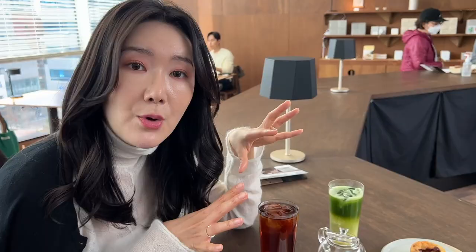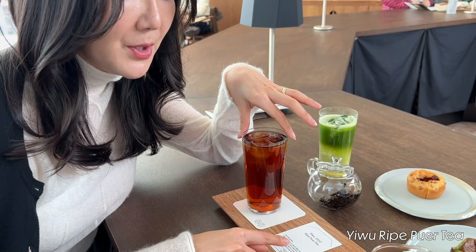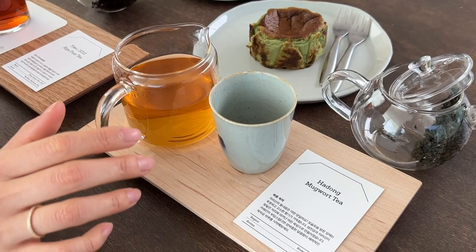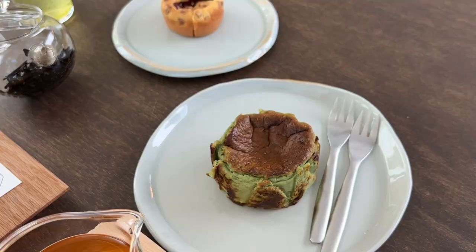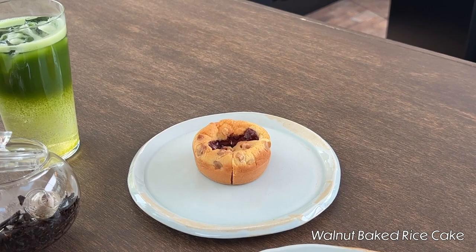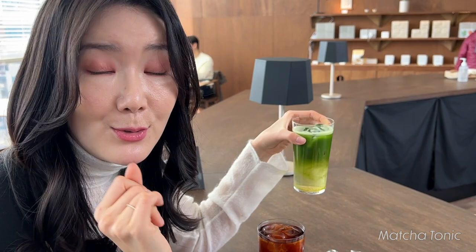It's only two minutes away from Seongsu Station and it's a place you can come alone. Look at this beautiful bar — you don't have to be bothered by anyone. You can charge your phone here, which I love as a small detail. The vibe is just perfect for a cup of tea. We got the Emu Ripe Pure Tea Iced and the Hadong mugwort tea, which is pure Korean tea. We also got the mugwort basket cheesecake, walnut baked rice cake, and a matcha tonic — non-alcohol. They'll even brew your tea for you a second time.